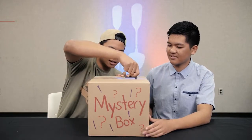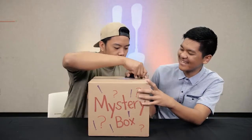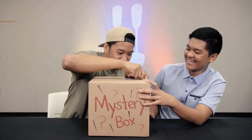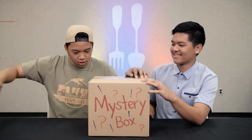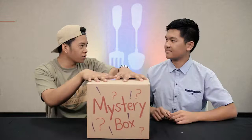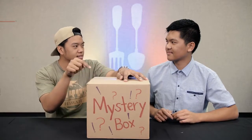Great unboxing! Are you not even piercing the tape? How many Filipinos does it take to open a box? Before we open up this box, let's try to guess what's in here.